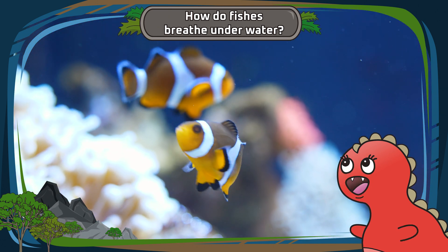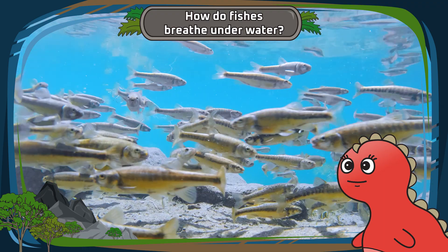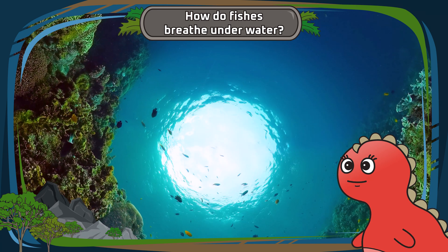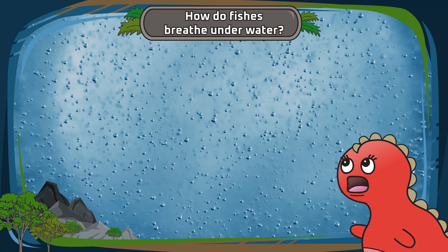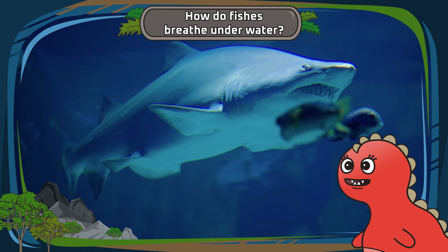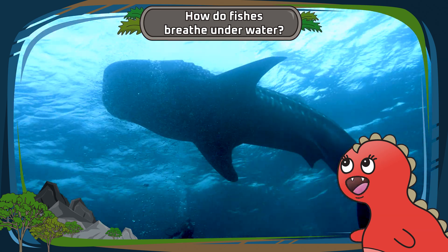And they do this all the time while swimming around in their underwater kingdom. However, breathing oxygen underwater comes with a few limitations. Fishes are less efficient at getting oxygen from water than we can from air. This is one reason why fishes often need to keep swimming to maintain a constant supply of oxygen.